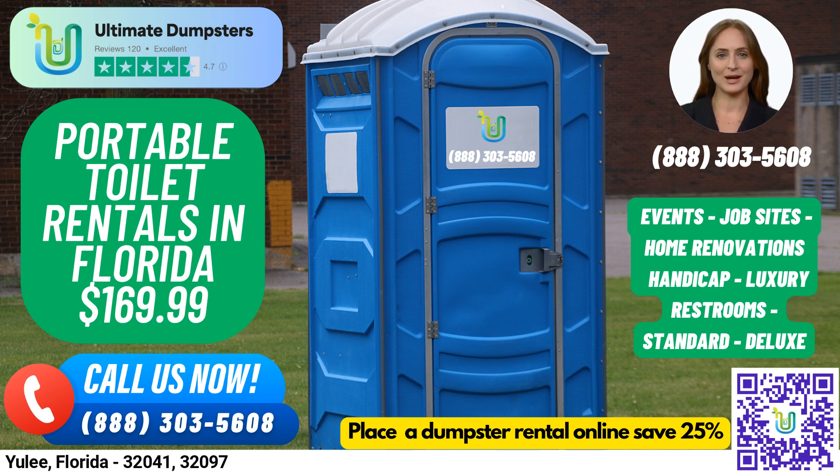At Ultimate Dumpsters, we offer roll-off dumpsters in all sizes, from 10-yard to 40-yard, with flexible and affordable pricing. We provide free quotes and estimates for every job and customer, and we offer same-day service when orders are placed in the morning.